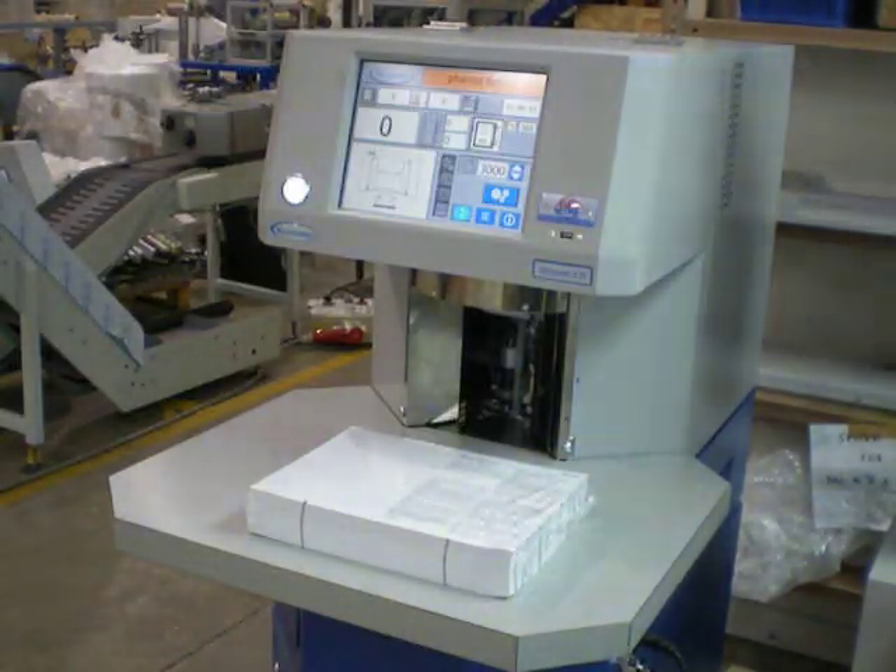Brief demonstration video of the Vacumatic Viscount 3 disc machine, counting pharmaceutical leaflets as supplied by their customer.